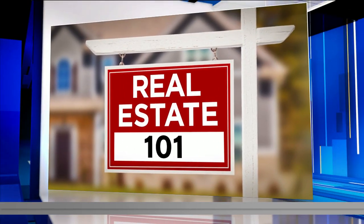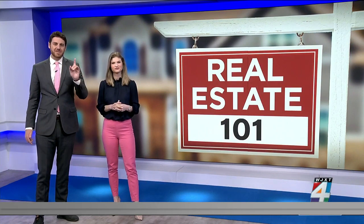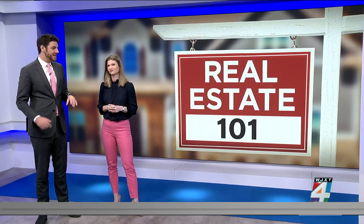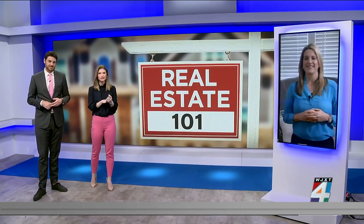In our special series this morning, we are taking you back to school — Real Estate 101. This hour, we are examining how one of the most important things you can do when trying to sell your home could be as easy as hiring a photographer. Stacey Spano joins us live. You are actually a licensed real estate agent, and you say good photos are so important. You compare it to online dating — why?